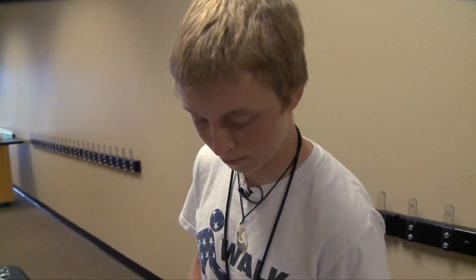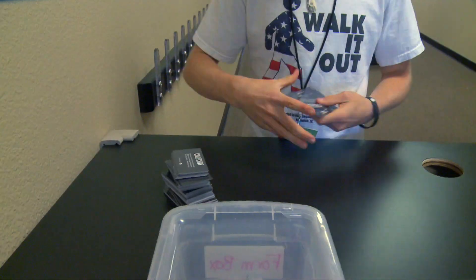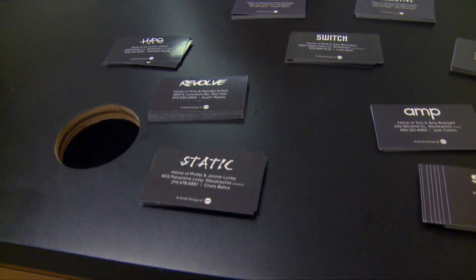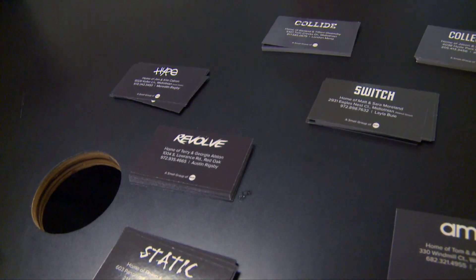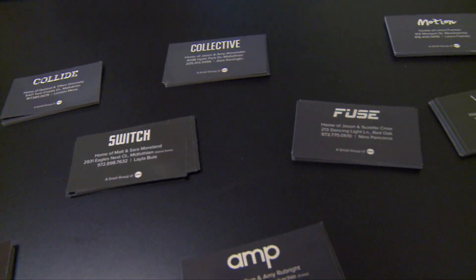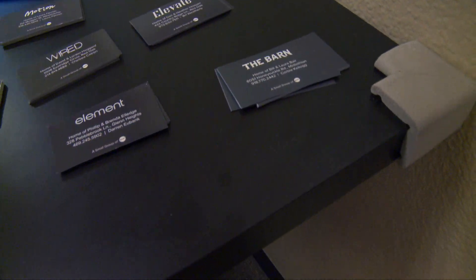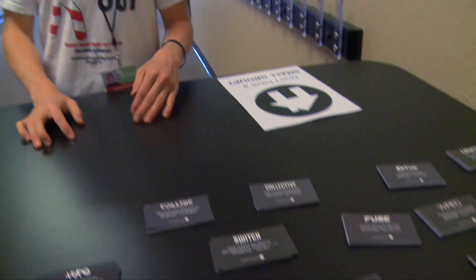Now we're going to go set up the small group table. Down here we have all our small groups. When a student comes out of the altar room, their first stop is to figure out whether or not they're already connected to a small group, and if not, we want to get them hooked up so they can get in contact with a leader. There are a couple things we have to get from the second floor, so let's go check it out.